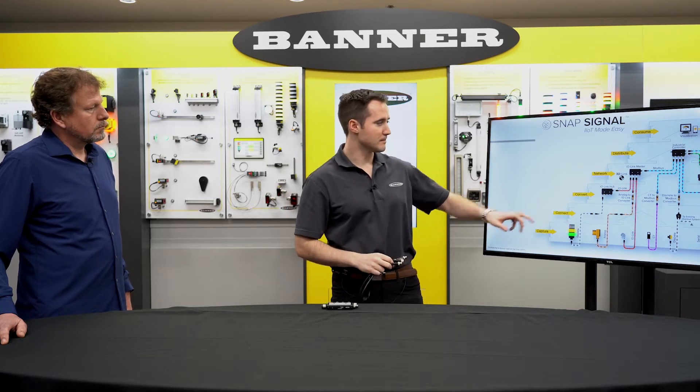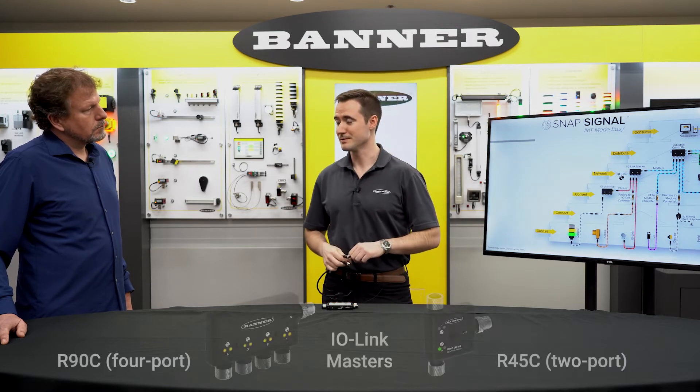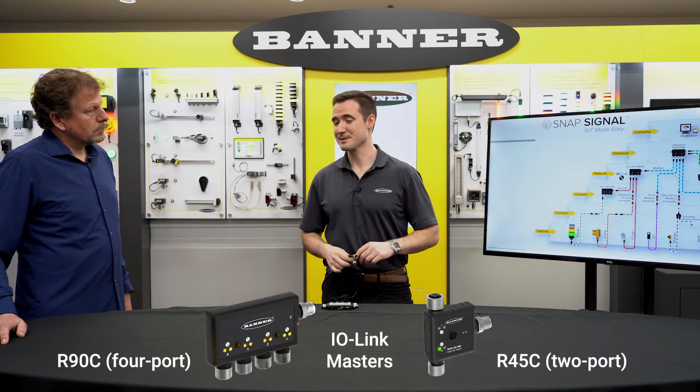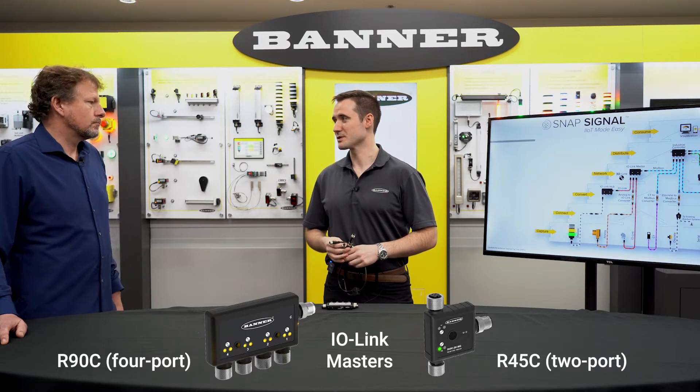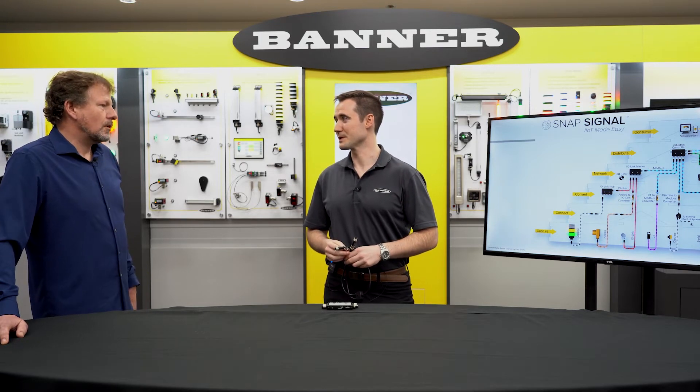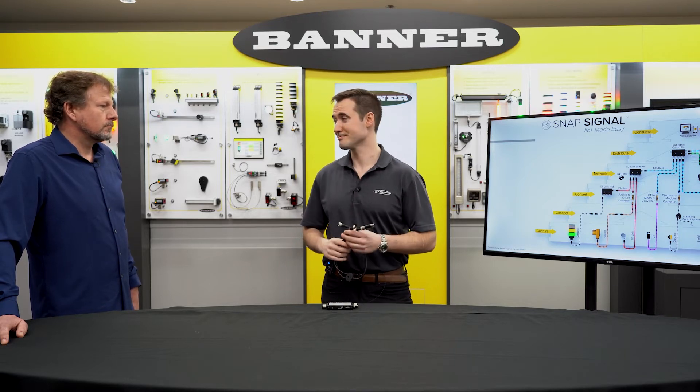We also have a new IO-Link master. IO-Link has been exploding over the last several years, and there are so many different IO-Link sensors out there. We could pull in all of that data into this overlay without disturbing their existing control system.